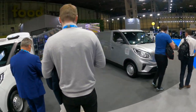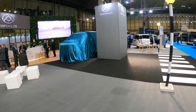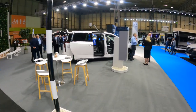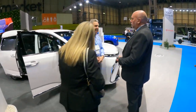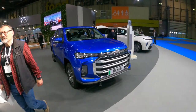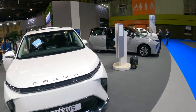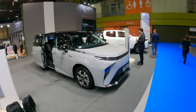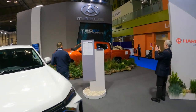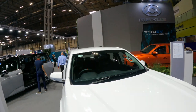We've got the e-Deliver 7 launching here this morning in about 50 minutes, so looking forward to that. There's also the MIFA 9, which I've already reviewed on the channel from last year's launch. Then there's the Maxus T90 EV, and more MIFAs in different colours — white, gray — plus the T90 EV in white and metallic orange. That's the Maxus stand at the Commercial Vehicle Show 2023.